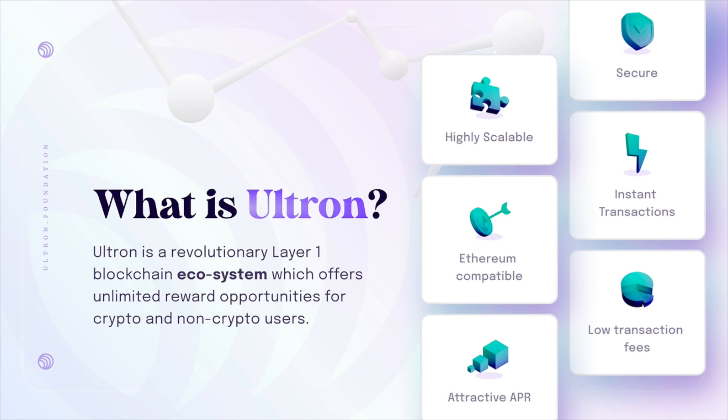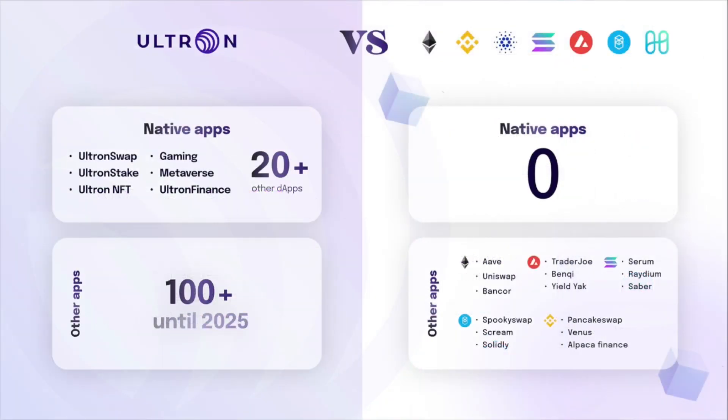It will also feature instant transactions, low transaction fees, and attractive APR. Another benefit of Ultron is that they're developing their own native apps, with 20 native dApps in the pipeline in the early stages and adding another 100 apps by the end of 2025.